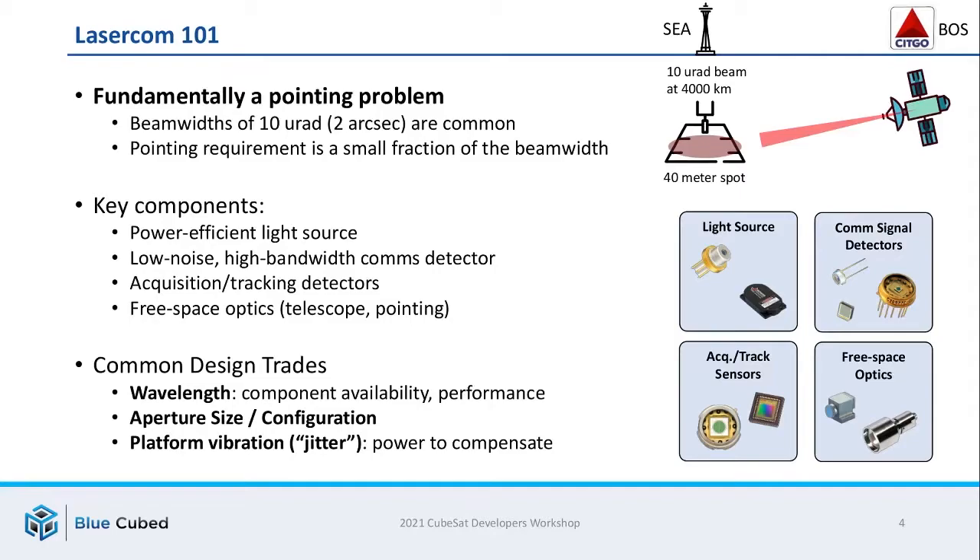Laser communications is fundamentally a pointing problem. The beam widths, which produce the great benefits of the system, are extremely narrow and therefore need to be pointed very precisely. A beam width of 10 micro radians is not uncommon — to put this in perspective, if you were to shine a 10 micro radian beam from Boston to Seattle, it would only be about 40 meters across when it reached the other end of the link. Laser comm systems are built from a few key components: first, a power-efficient light source such as a laser; a low-noise and high-bandwidth detector for receiving the signal; and an acquisition or tracking sensor to help with pointing alignment.